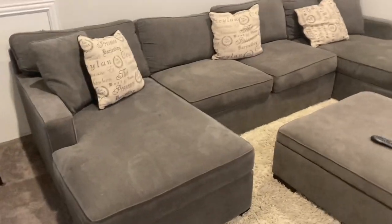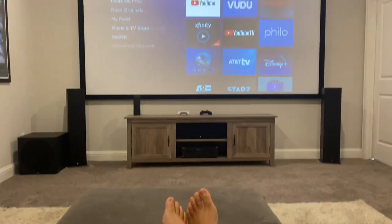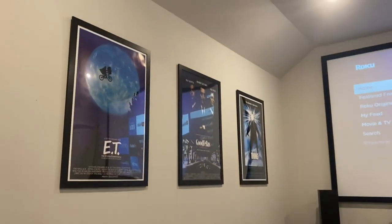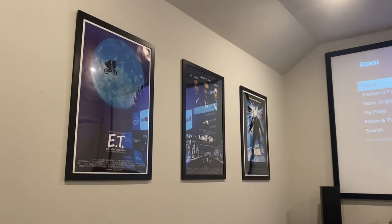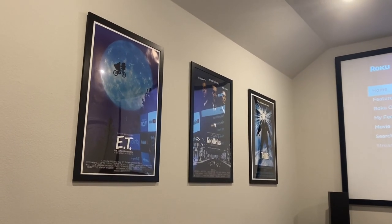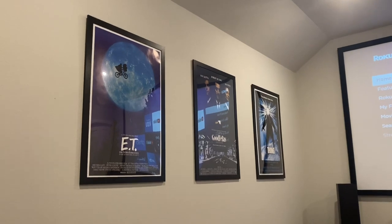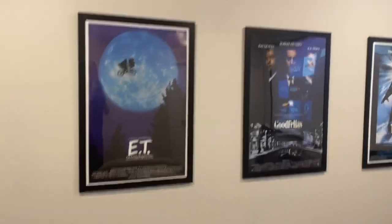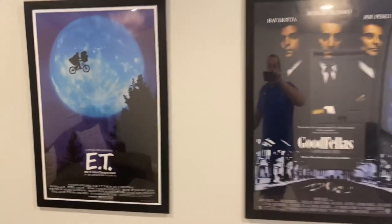Moving on, we have the couch with a nice ottoman you can push back, giving you a few spots to lay back and kick your feet up. Over here we have posters — I probably would have gone with a few more hardcore horror ones, but with a couple of kids I can't have Freddy, Jason, or big knives staring at you while you're watching Disney Plus. So I went with ET, Goodfellas, and The Thing. I got these frames from Amazon — I wanted actual wood so they look a little bit nicer.